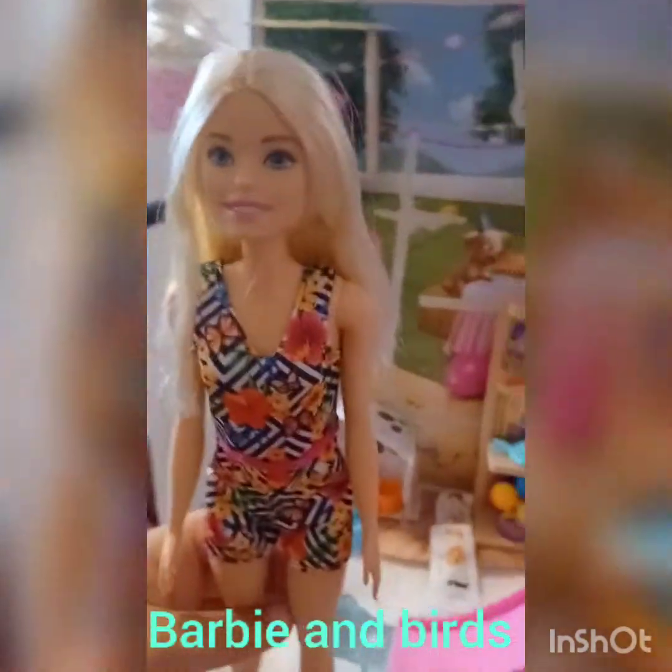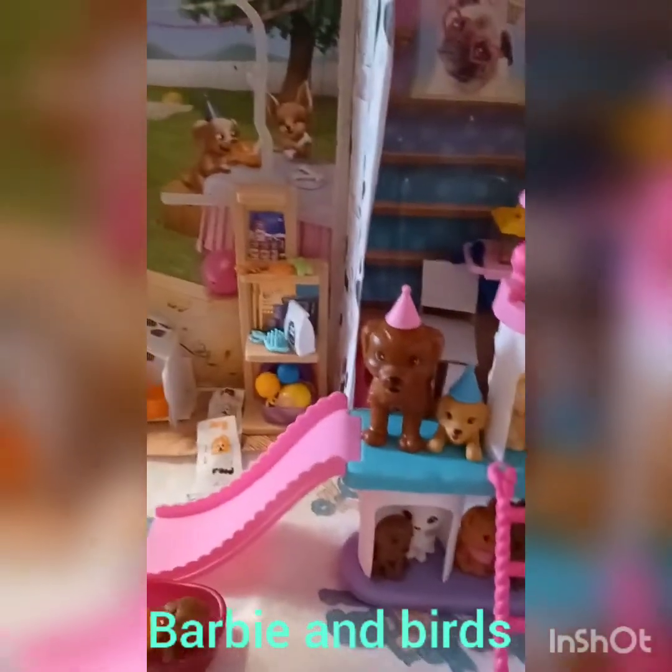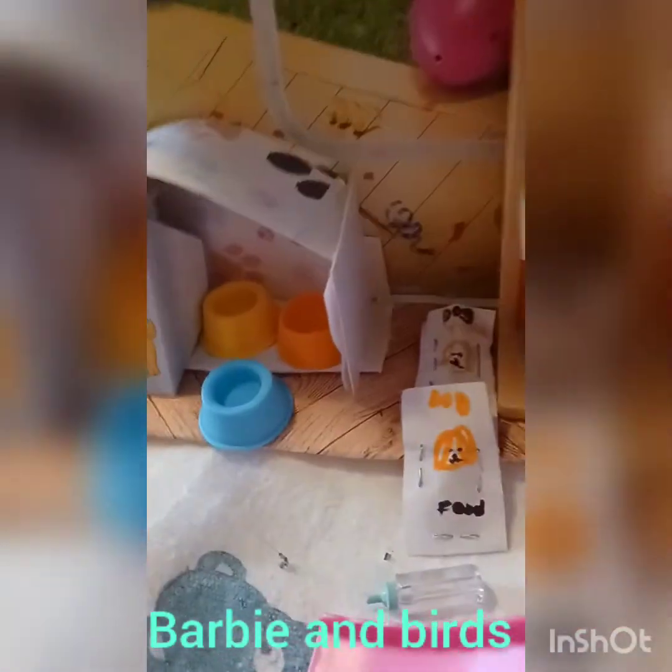Okay, so here we are on the second floor. Is this a dog room? Yes, a dog room! And here's a cat room and bird room — every pet room. So here we have dog bowls, a dog house, and here we have the food supplies, storage, and toys.